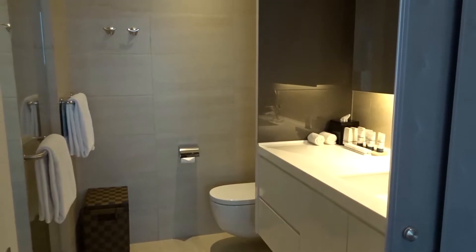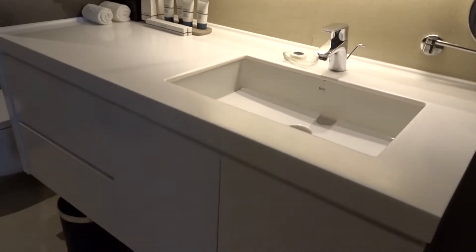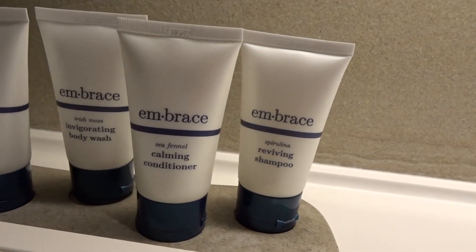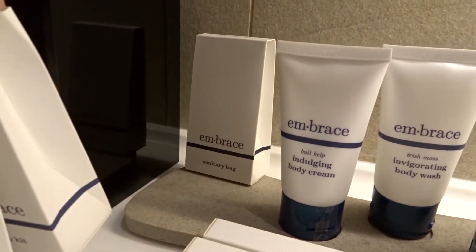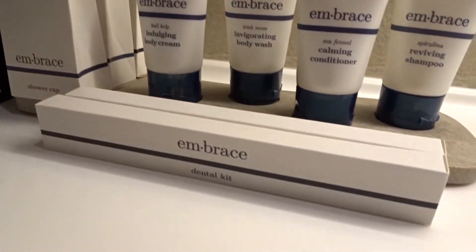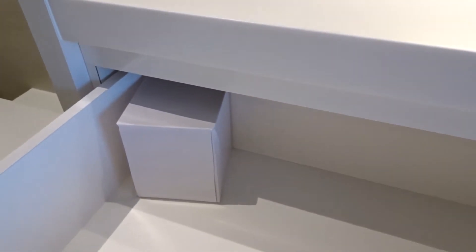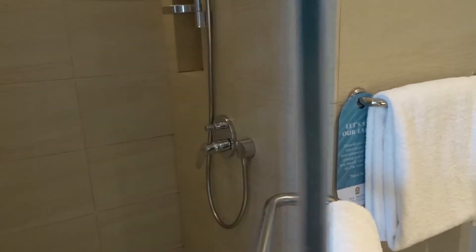The modern feel continues into the bathroom, which was a good size for a city hotel. The hotel provides complimentary shampoo, conditioner, body wash and body cream, and they also provide a vanity kit, shower cap, a sanitary bag as well as two dental kits. Once again there is plenty of storage space in the drawers and cupboards underneath the bathroom sink. The shower was large and also had a rainfall shower too.